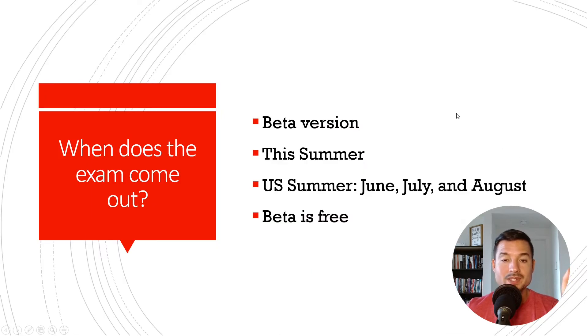So when does the exam come out? The exam is coming out this summer — they did not give us a date. Summer in the United States covers June, July, and August, so it should be coming out within the next couple of months. The beta version is the one coming out first, so they may make some modifications based on feedback from early takers, tinker with it, perfect it, and then release the full version. But the beta version is going to be pretty much the meat and potatoes of what the exam is and how it's going to look in the future.